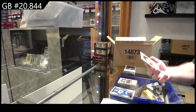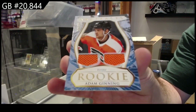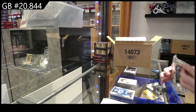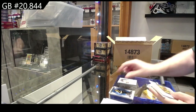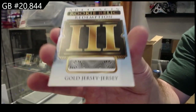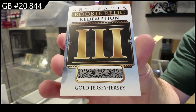We've got a rookie dual jersey of Ginning for the Flyers. And that's a big card — we've got a rookie relic redemption gold dual jersey number three. Again, that'll be a random.